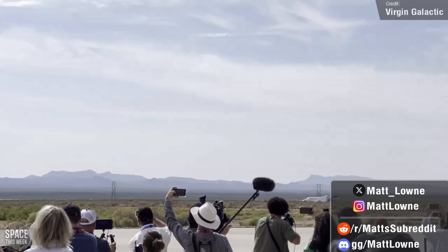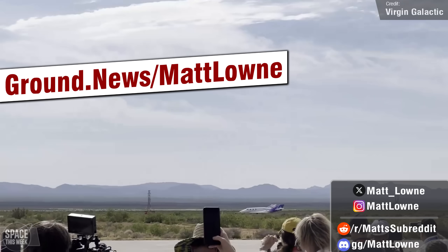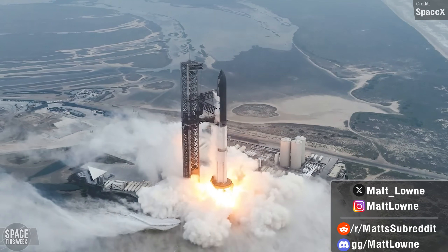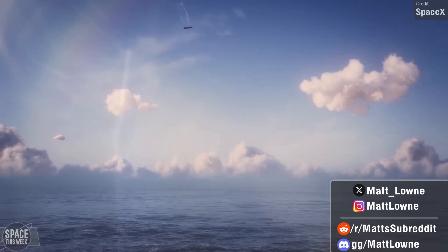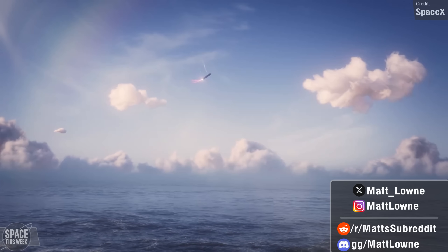Today's episode was sponsored by Ground News, the number one way to take control over the news you read. Go to ground.news.com to check them out. Starship made it to space, and then successfully re-entered, staying in mostly one piece, and then managed to not only make it through re-entry, but then execute its landing burn to land in the ocean.